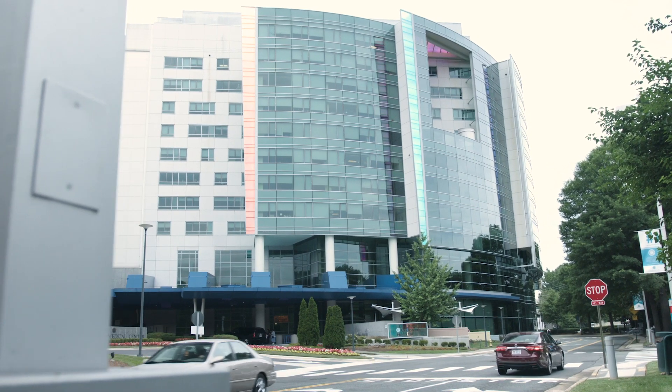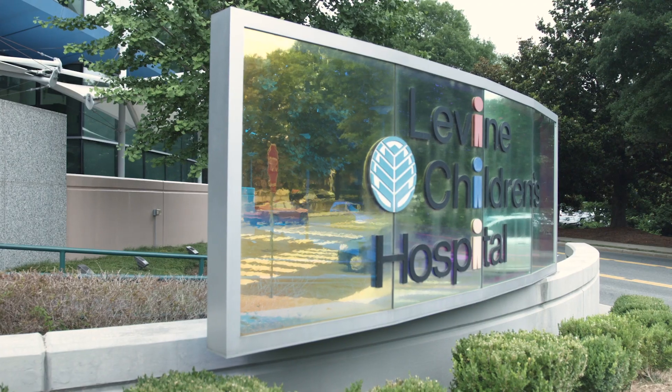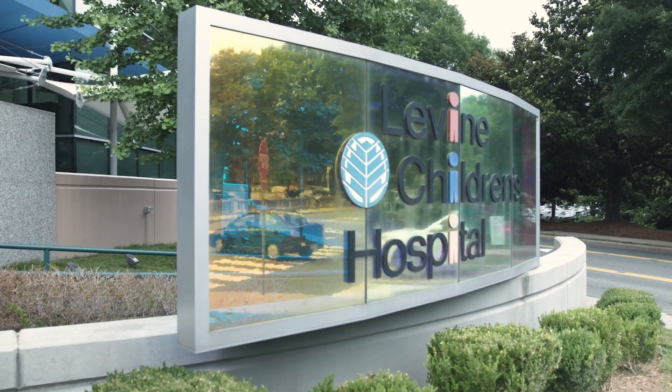Years ago, pioneering stem cell transplant physicians helped found the pediatric stem cell transplant program here at Levine Children's. Pediatric stem cell transplant is a critical therapy for the sickest of children.